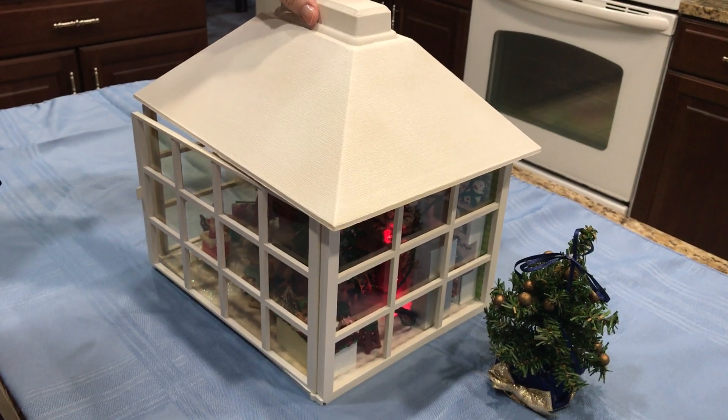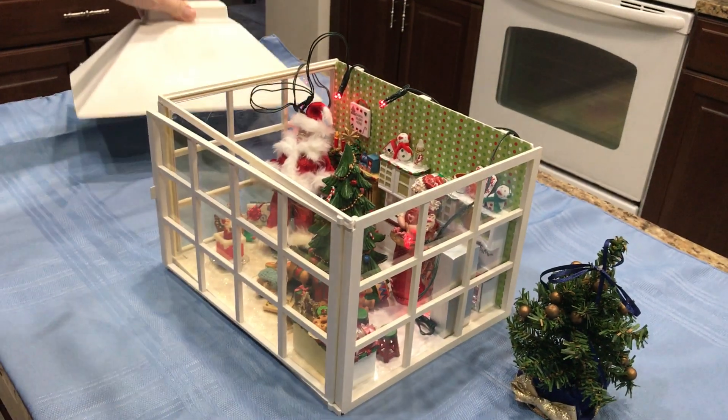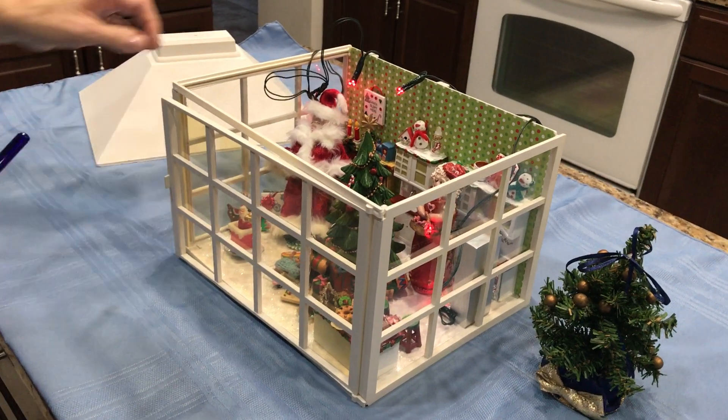Merry Christmas 2020! Just wanted to celebrate and show you some miniature Christmas here.